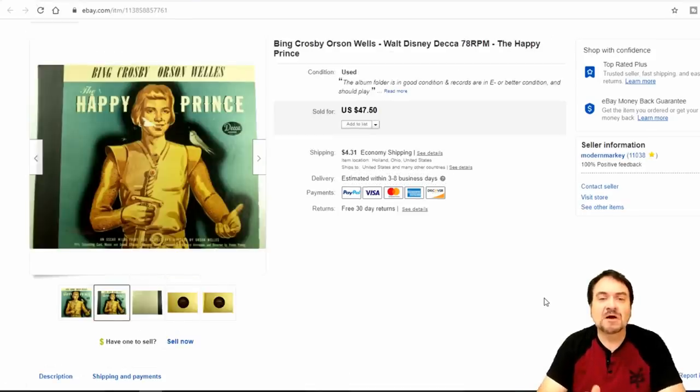Now the next one here is a Bing Crosby with Orson Welles narrating — it's from The Happy Prince, a Walt Disney Pictures movie basically. I took $40 on this one. It has two discs in it, and I paid a dollar for the whole set. So $40 back on that dollar.